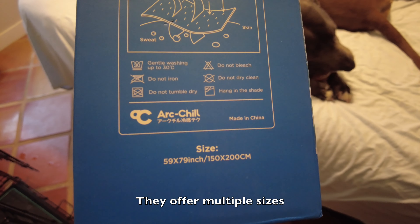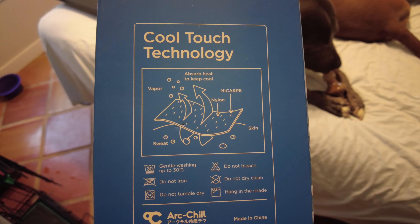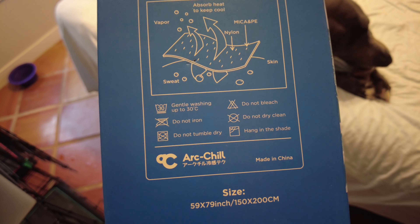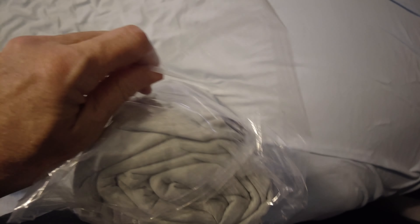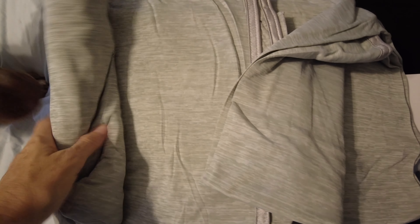The blanket they sent me is a 59 by 79 inch cool touch blanket with cool touch technology. It's very, very soft.